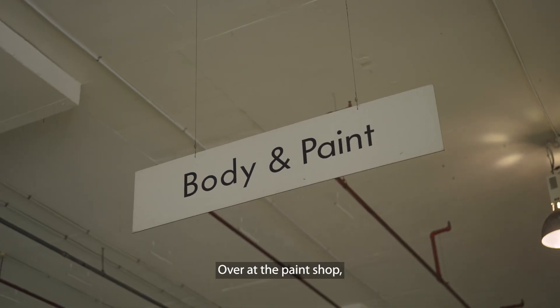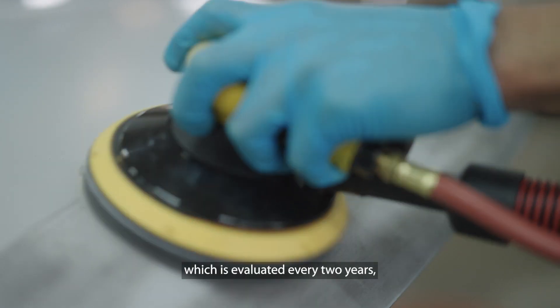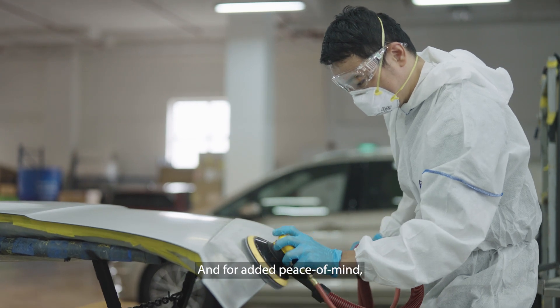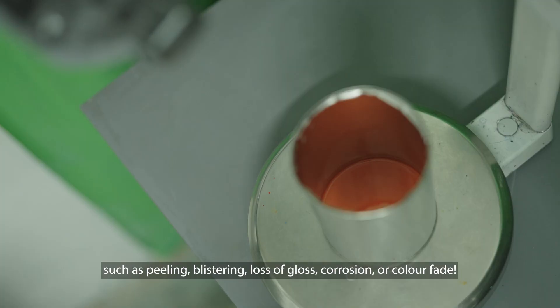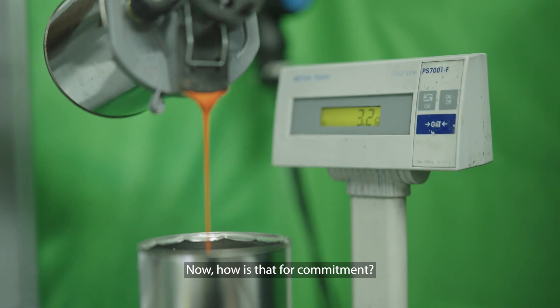Over at the paint shop, a factory-approved paint preparation and dry sanding system, which is evaluated every two years, brings out the best in your vehicle. And for further peace of mind, Volkswagen also provides a two-year warranty against defects such as peeling, blistering, loss of gloss, corrosion, or colour fade. Now, how is that for commitment?